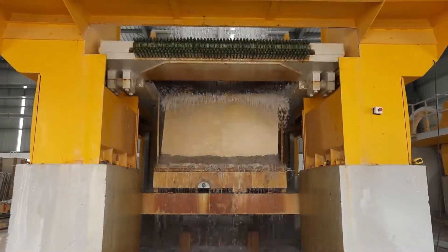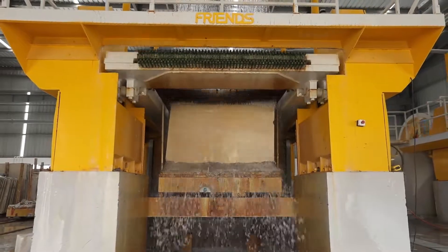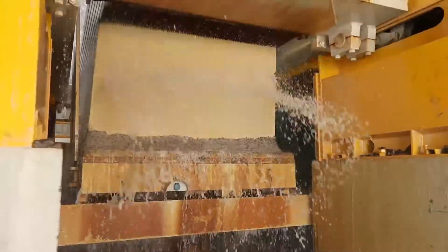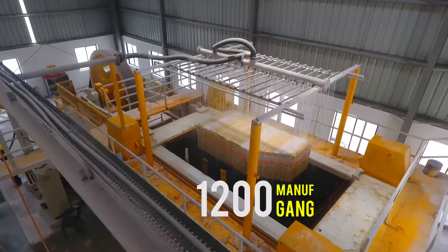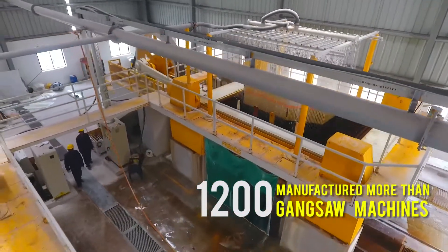Friends Engineering Works is the leading manufacturer of multi-blade gang saw machines for marble, and we have now introduced a revolutionized heavy-duty gang saw machine for cutting granite. We have successfully manufactured more than 1,200 gang saw machines in three decades.